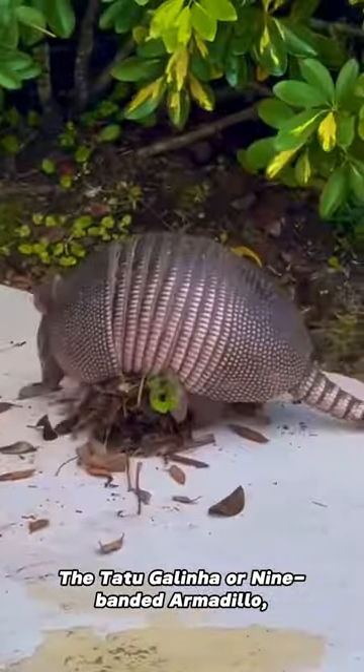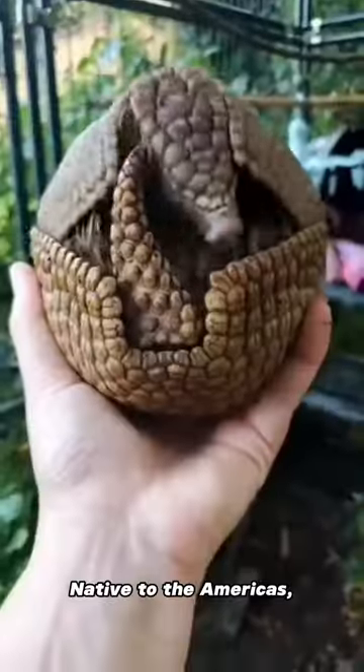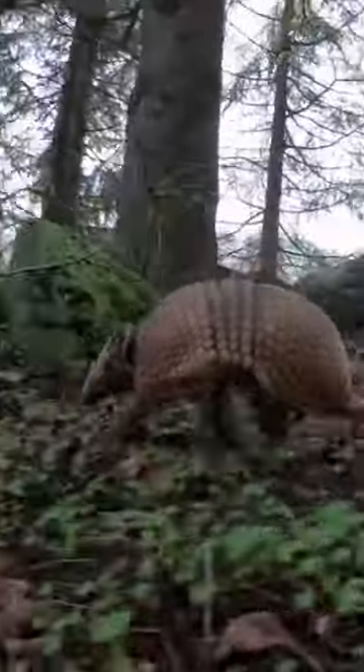Did you know? The Tatu Galinha, or nine-banded armadillo, is recognized for its disc-shaped armor. Native to the Americas, it is found in the United States, Brazil, Argentina, and Paraguay.